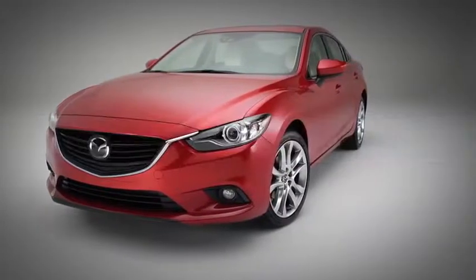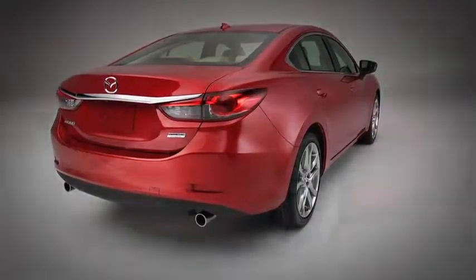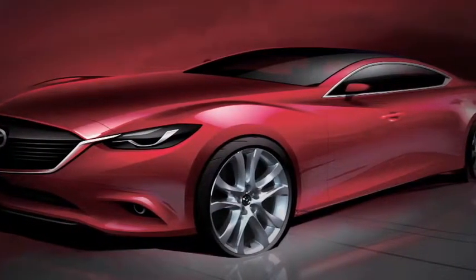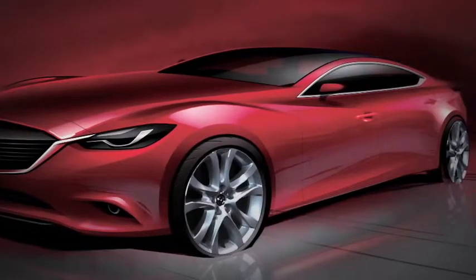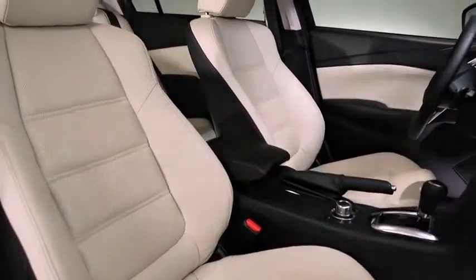Mazda's design inspiration for the Mazda 6 is based on the concept of power fused with the graceful movement of nature. Called Kodo, soul of motion, this design sensibility is expressed in every aspect of the Mazda 6, from the dramatic lines of the exterior to its finely crafted interior.